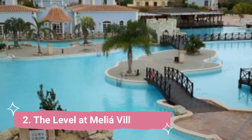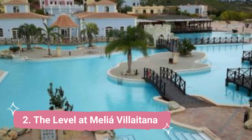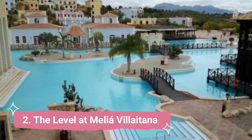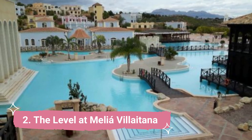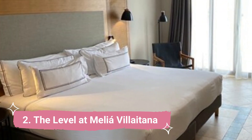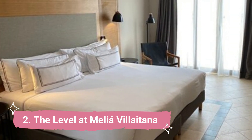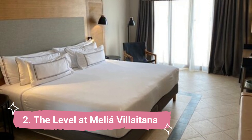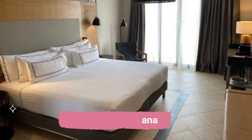8. The Level at Melia Villaitana. The Level Lounge, a private breakfast room, free Wi-Fi internet, a heated outdoor pool, a beautiful lagoon pool, and special reservations at the à la carte restaurants are all available to guests, who also receive individual service at the separate reception area.